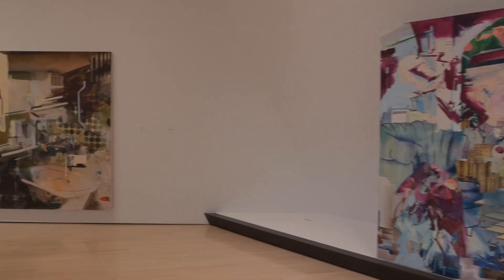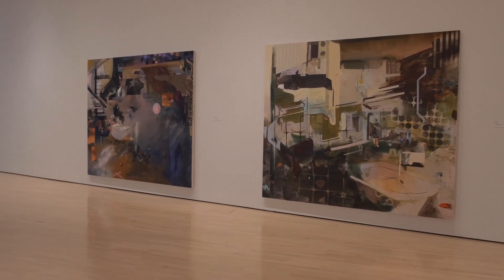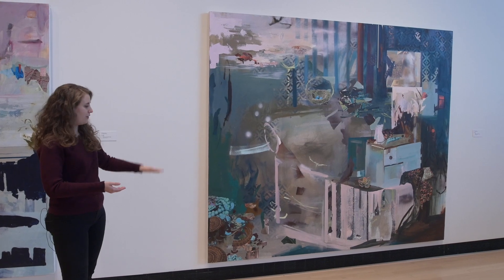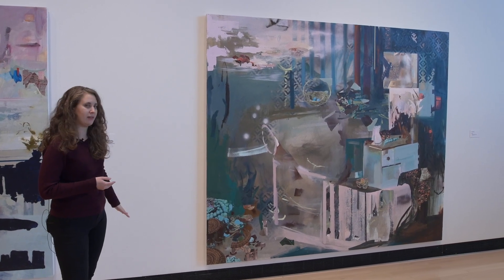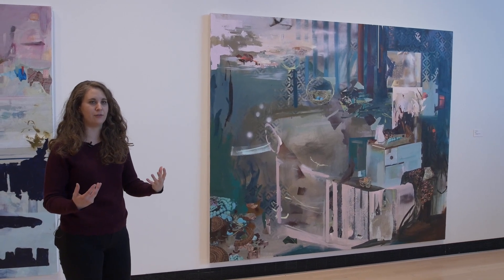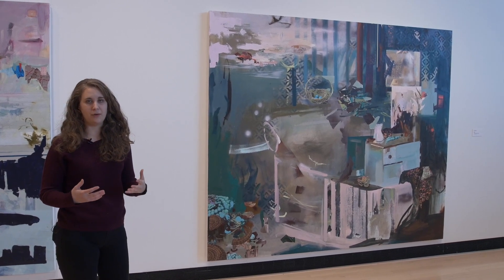These are all seven feet by eight feet in scale. I made them so large as a way to create this environment for the viewer — so that when they walk up to it, they feel as if they can almost walk into the space. To encourage that even more, these paintings are hung slightly lower than standard so there's not a lot of white space underneath, and the viewer feels like they can just enter the space with no barrier. It doesn't feel like a painting hanging on a wall; it almost feels like a window into a different space.